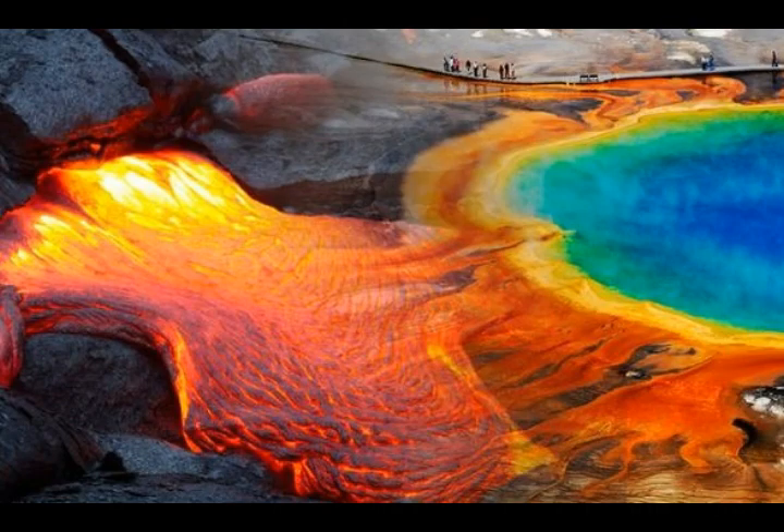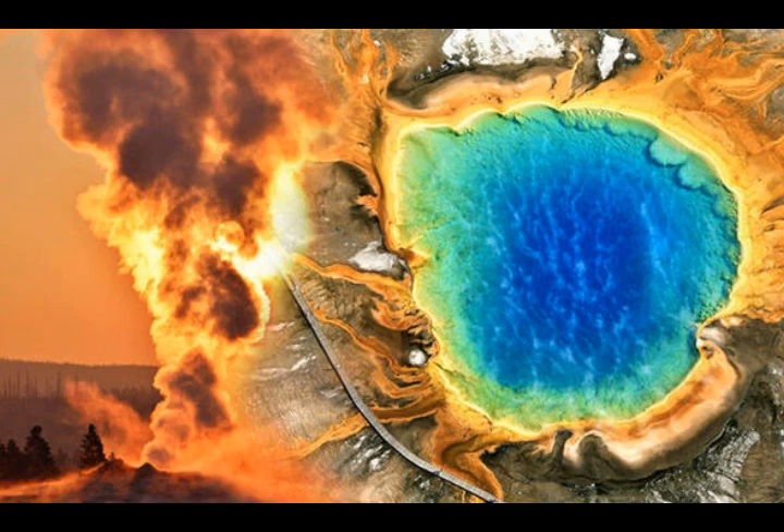NASA satellite images taken by the Advanced Spaceborne Thermal Emission and Reflection Radiometer — ASTER — are helping scientists identify hotspots and any areas where magma could be rising, in order to warn of future events both big and small.